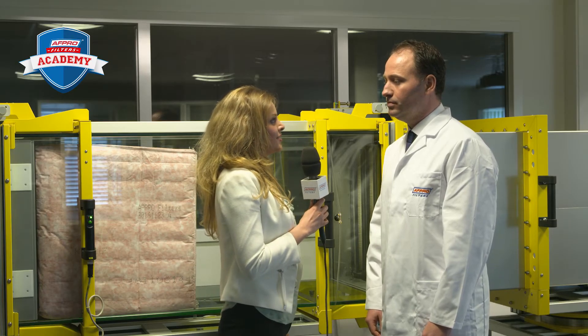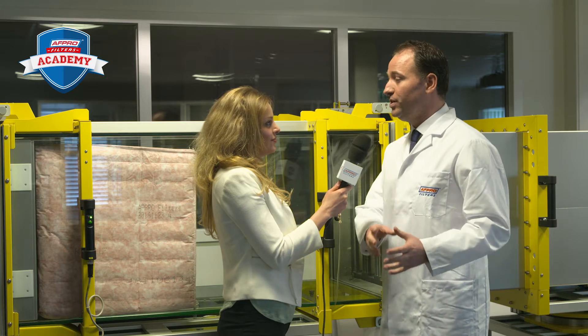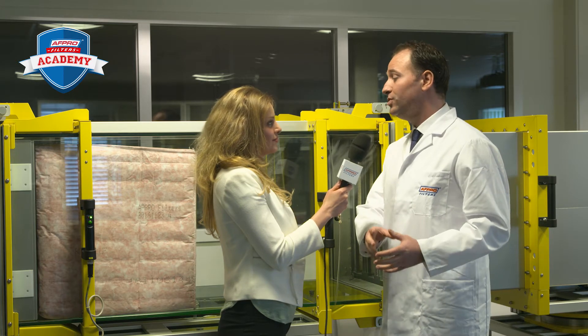M. Verlaan, there is a new ISO 16890 standard launched. Why is this so important? That's correct. With this new ISO 16890, we are going to measure the efficiency of filters closer to reality.